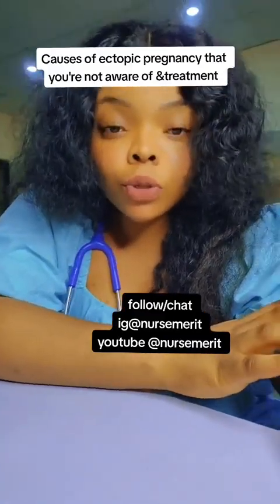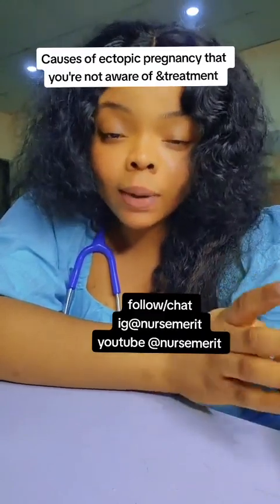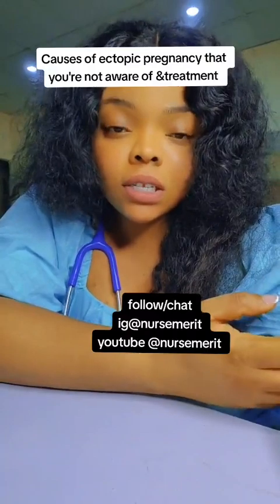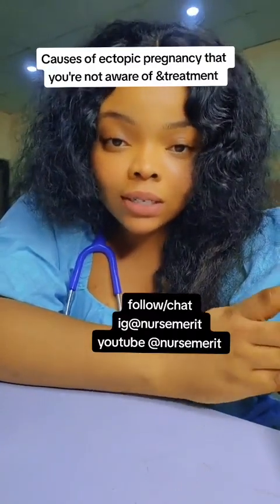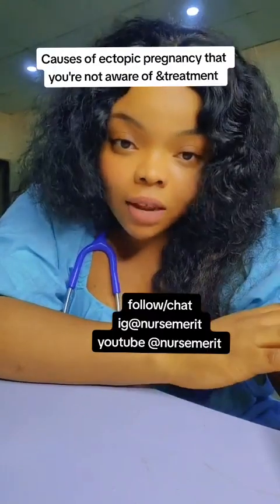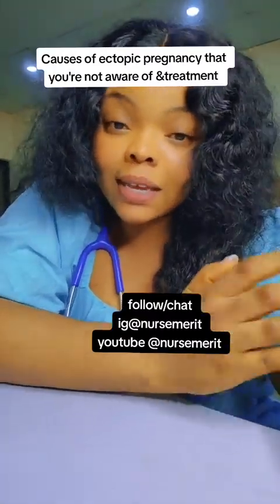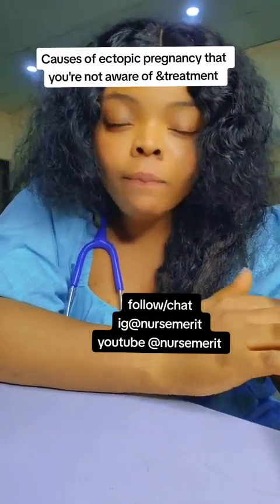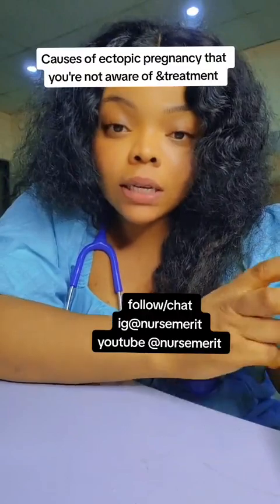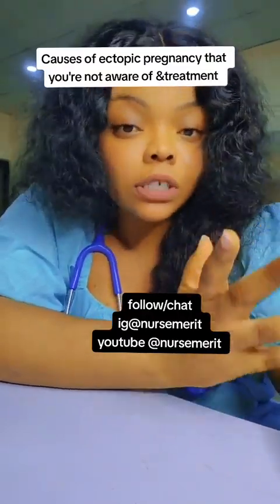Today we're going to be talking about ectopic pregnancy. Even if you're a single woman or even a man, you will learn a lot from this, because there are certain things that we do as single ladies that may cause ectopic pregnancy in the nearest future. My name is Nosmeris and I'm a nephrology nurse. A lady asked about ectopic pregnancy and the doctors have decided to operate, and she is scared if that is the best thing to do.